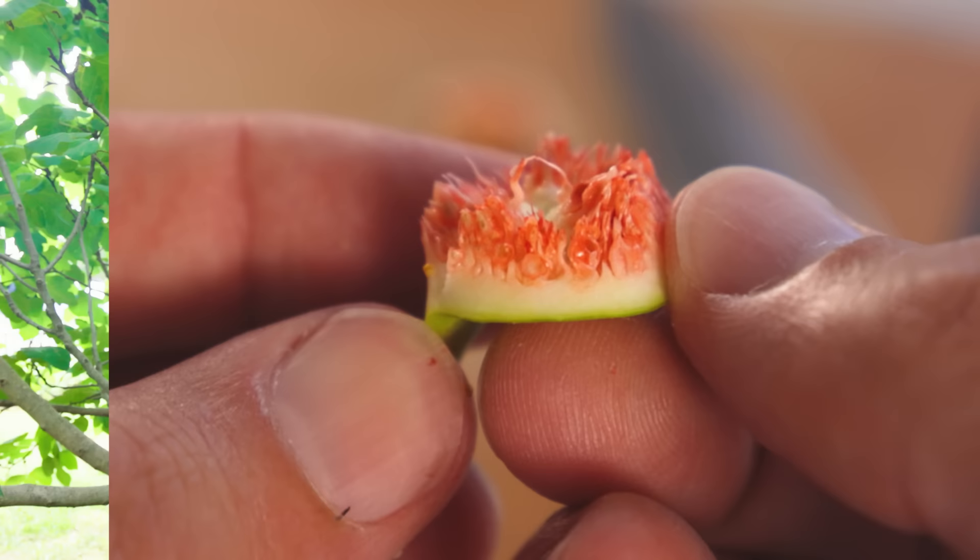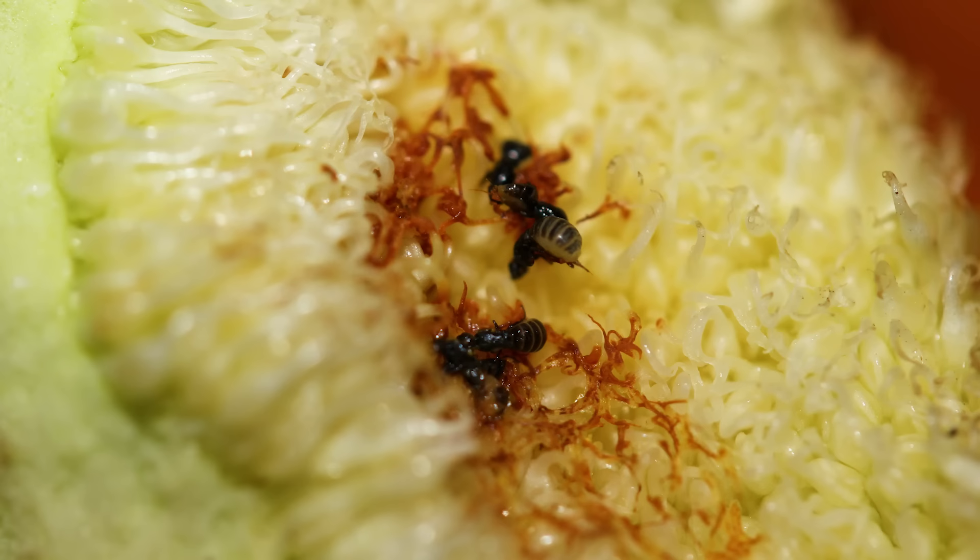70 to 90 million years ago, fig trees and fig wasps evolved a very strange, intimate, close, and mutually beneficial relationship. The details vary a lot from tree species to tree species and from wasp species to wasp species, but here's generally how it shakes out.